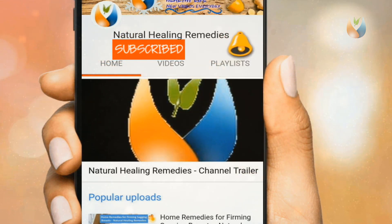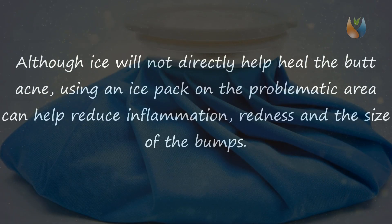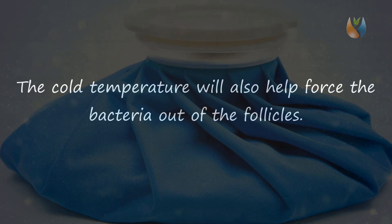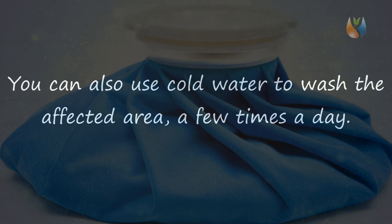Remedy one: Ice Pack. Although ice will not directly help heal the butt acne, using an ice pack on the problematic area can help reduce inflammation, redness, and the size of the bumps. The cold temperature will also help force the bacteria out of the follicles. Put a few ice cubes in a towel and bundle it up, then press it on the butt acne for 10 to 15 minutes. Repeat a few times a day. You can also use cold water to wash the affected area.